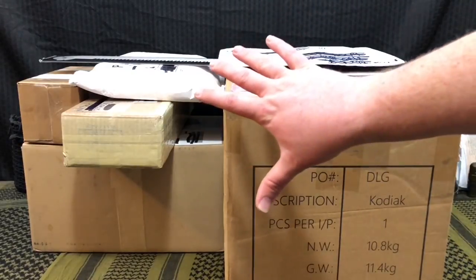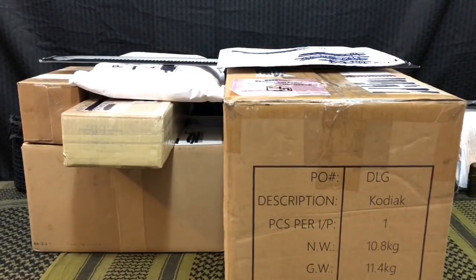Remember that time I said I don't get a lot of packages all the time and it's kind of a fluke? Well, I guess this is a time you could probably call me a liar.